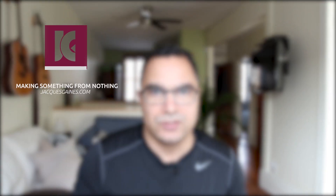Hey YouTubers, this is Jacques Gaines from Jacques Gaines Photography. Today I'm talking to you about Skylum's software called Luminar and how it can make your life better.